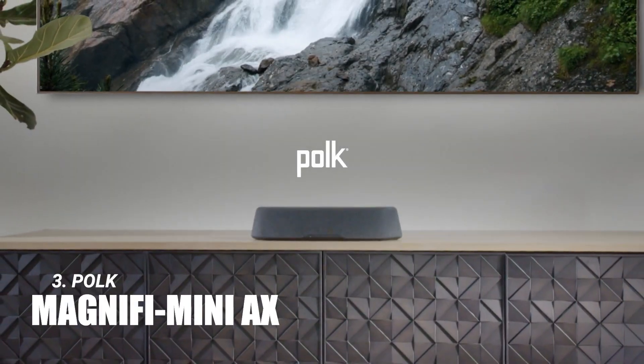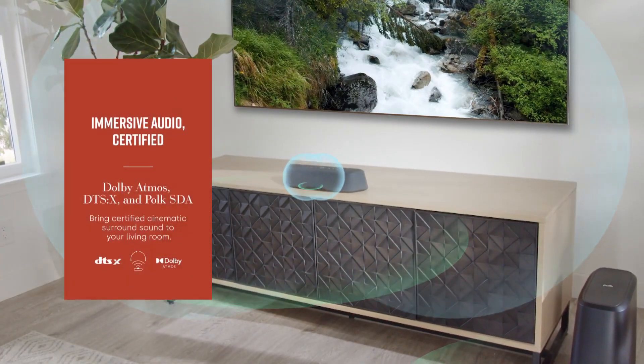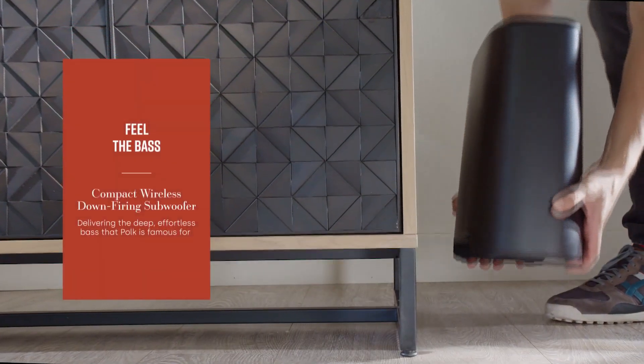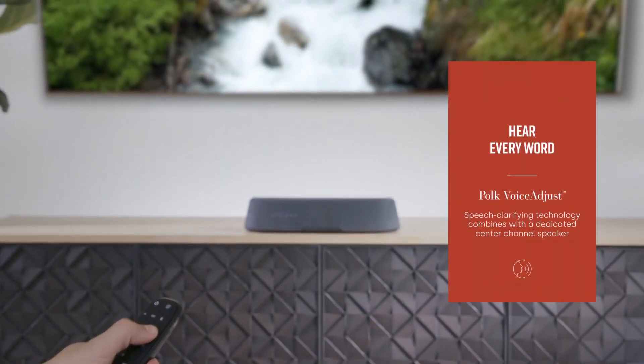In third place, the Polk Magnify Mini AX is a surprise package. Don't let its size fool you — this soundbar delivers a sound that rivals larger models. It's perfect for those who want great sound without sacrificing space. However, the lack of dedicated HDMI inputs might be a downside for some.